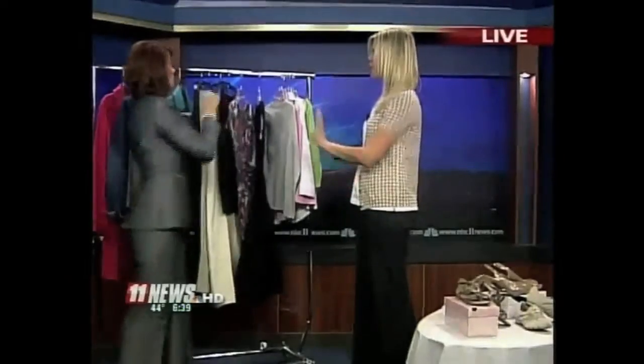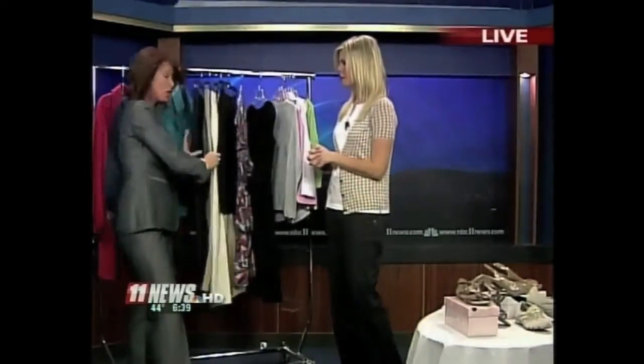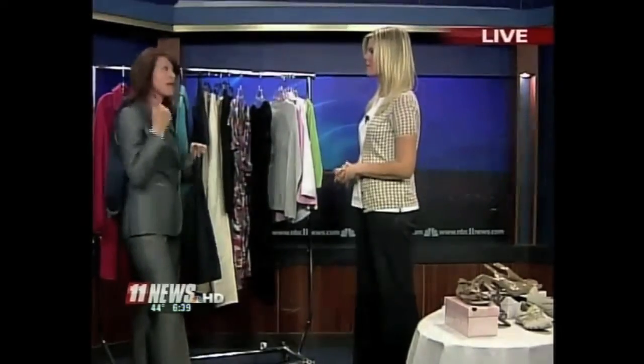We have a couple pairs of pants here as well. What kind of pants should every woman have? Some great neutral bottoms. You should also have a great pair of dark jeans — trouser jeans — that will translate in some work locations to business and casual.